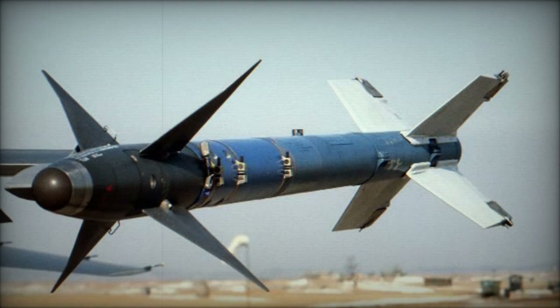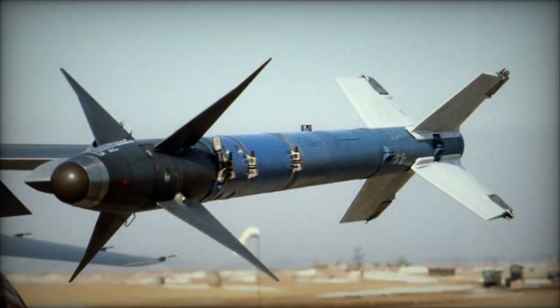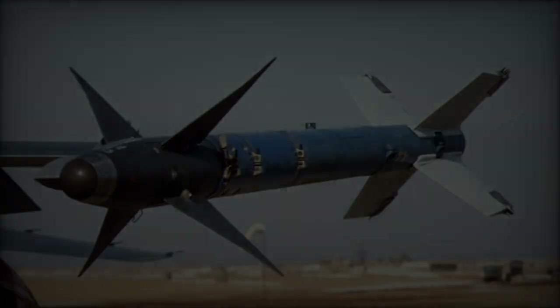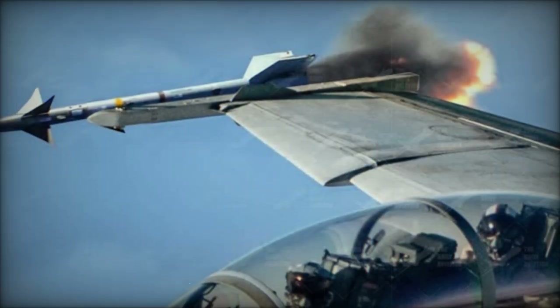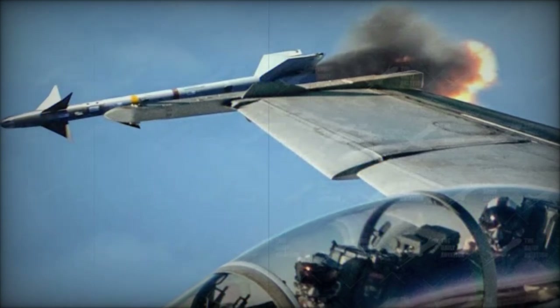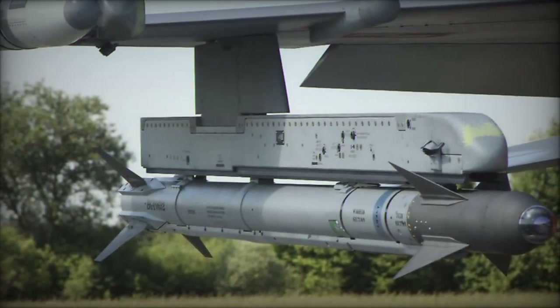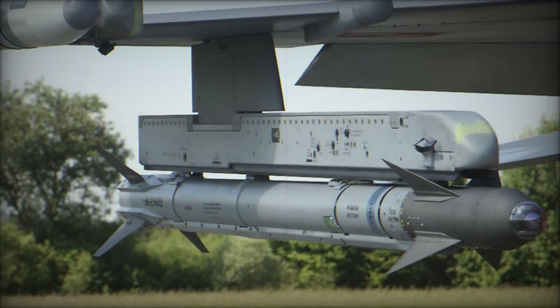On October 10, 2024, Raytheon, a subsidiary of RTX, received a substantial $736 million contract from the U.S. Navy to produce the Advanced Block II version of the AIM-9X Sidewinder Missile. This contract highlights the growing demand for the AIM-9X, a cutting-edge short-range missile used in both air-to-air and surface-to-air defense operations.